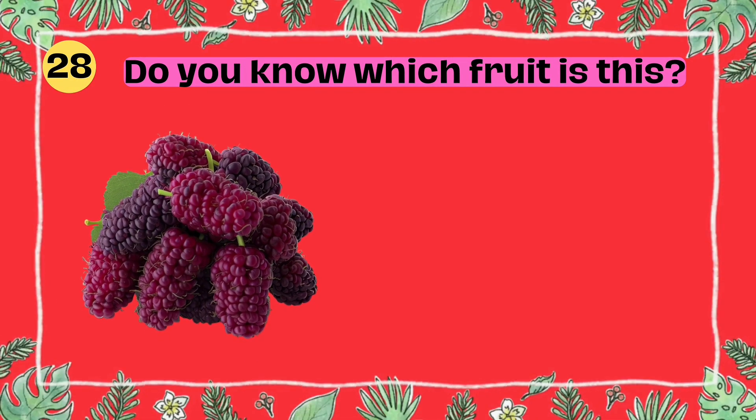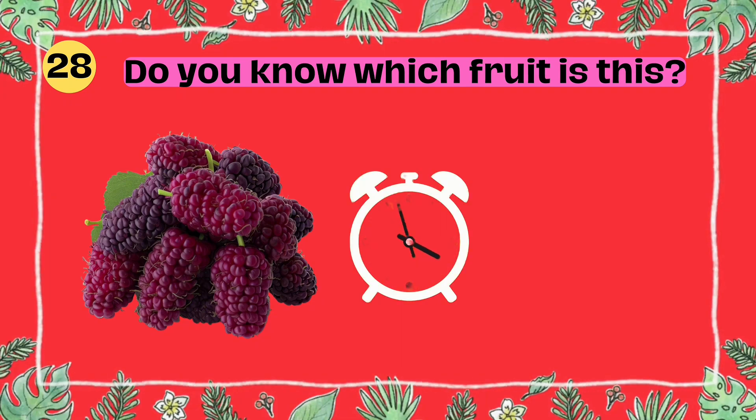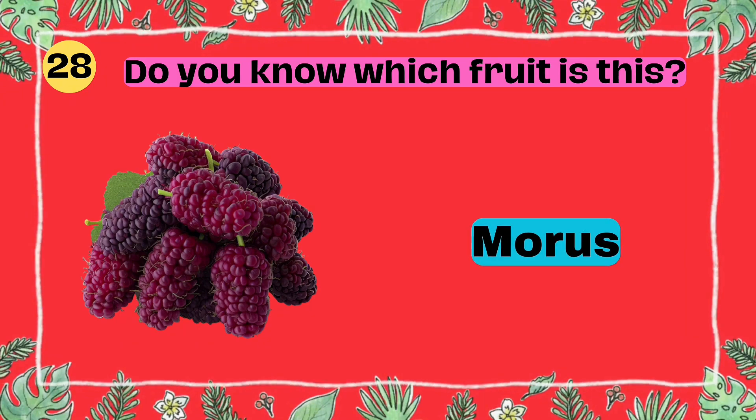Do you know which fruit is this? I'll give you 5 seconds to think. 5, 4, 3, 2, 1. Yes, that's right. It's a mulberry.